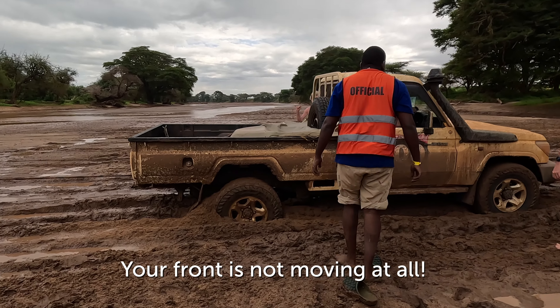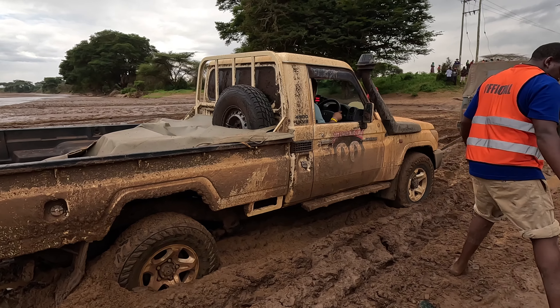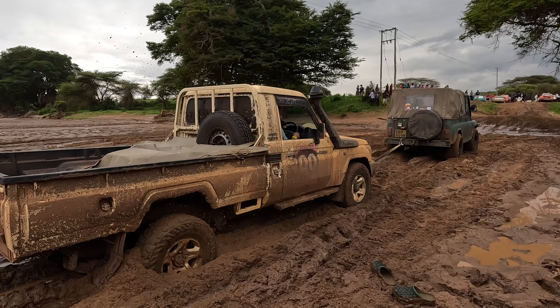Your front is not moving at all. Step up. Maybe it's not. Try now. Try now. Are you alright? No. Water. Go, go, go. Now it's done.